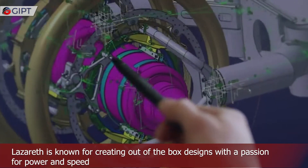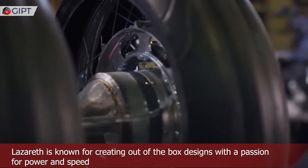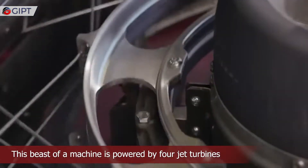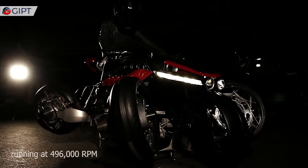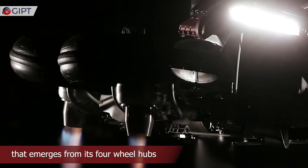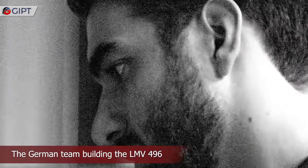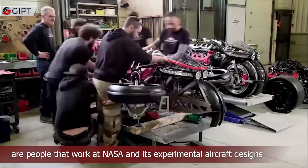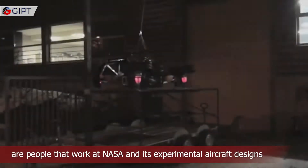Lazarus is known for creating out-of-the-box designs with a passion for power and speed. This beast of a machine is powered by four jet turbines running at 496 thousand RPM that emerge from its four-wheel hubs. The German team building the LMV 496 are people that work at NASA on its experimental aircraft designs.